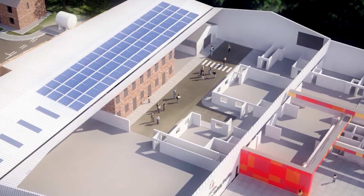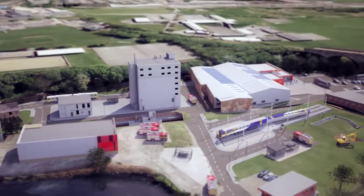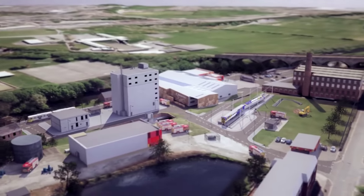In line with Greater Manchester Fire and Rescue Service's commitment to sustainability, the building will be energy efficient using renewable energy sources such as solar panels and air source heat pumps.